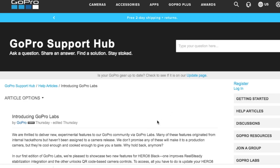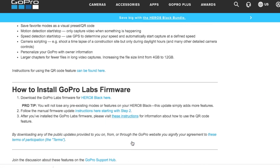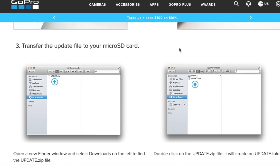Welcome back to Musical Kinetics. This is a very quick update — GoPro recently just released a firmware update called GoPro Labs. What it does is give you a lot more functionality through a QR code scanner. Let me just pull it up on my phone so you can have an idea of what it is. The link to the website is in the description.